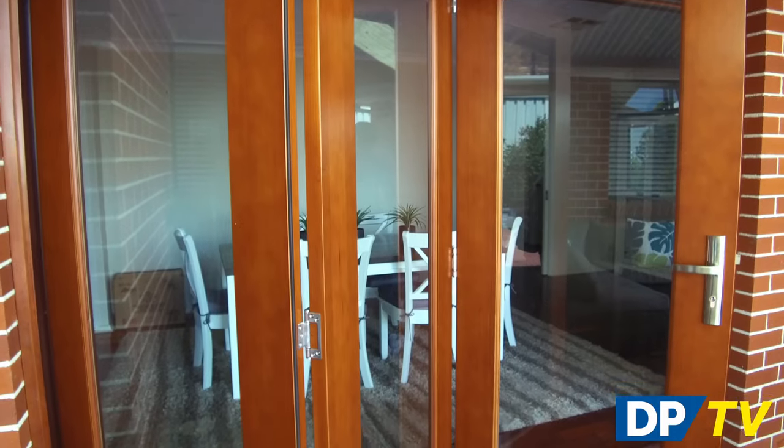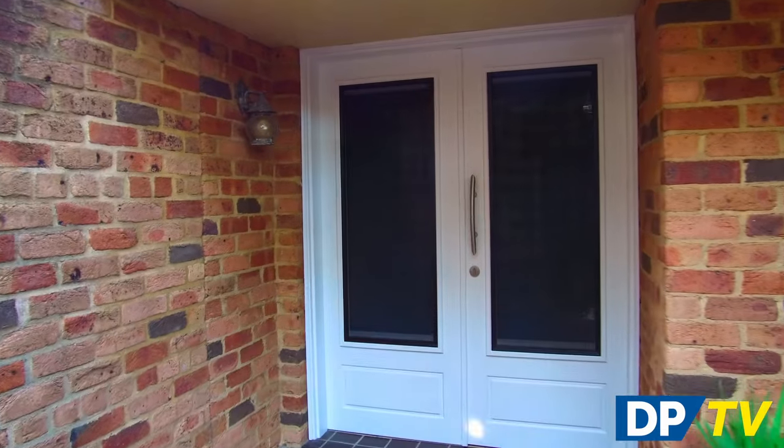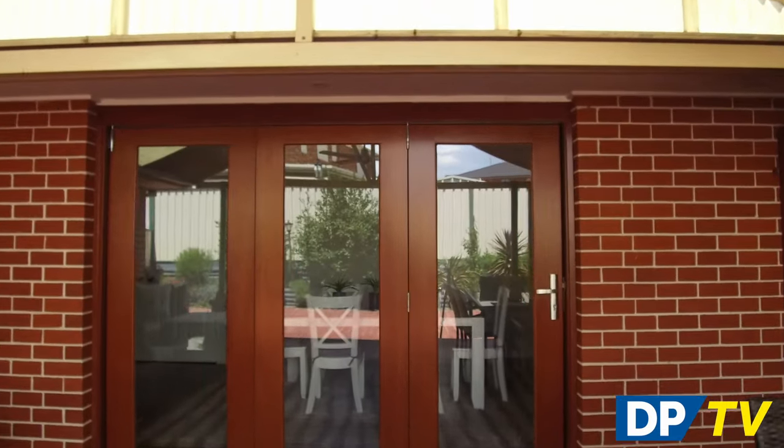Your external doors are your home's first line of defense, as well as adding to the style and curb appeal of your home. Whether you're looking to refresh your front door, enhance security around your home, or transform your back entrance with a set of alfresco doors, the Doors Plus collection has something for everyone.